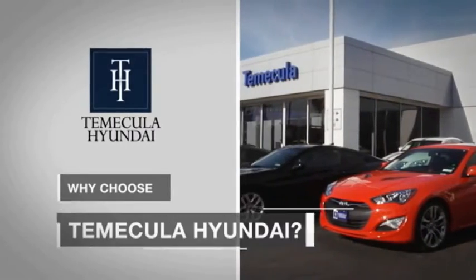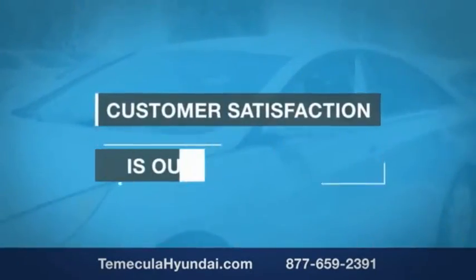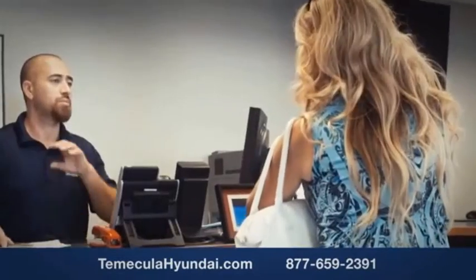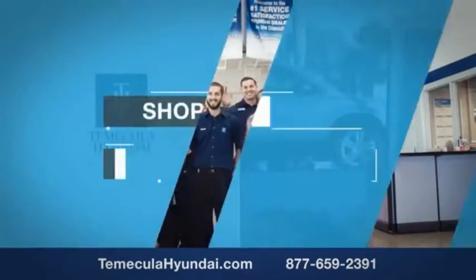Why choose to make it a Hyundai? It's simple. Experience. Buying a car is a big financial decision, and knowing you're working with a team you can trust is important. We want you to know that customer satisfaction is our top priority. You want to work with a team that has integrity and passion. You want to buy from people you can trust. Shop Temecula Hyundai today.